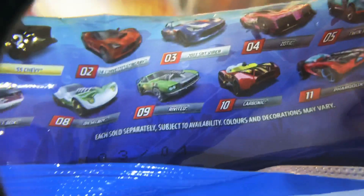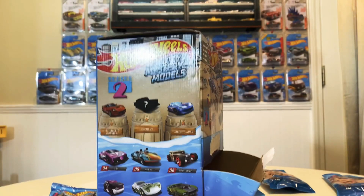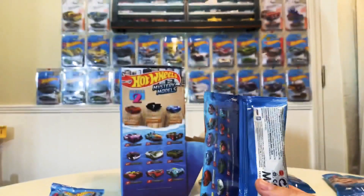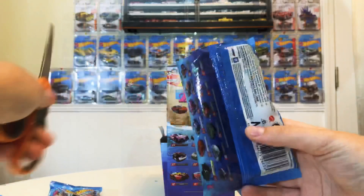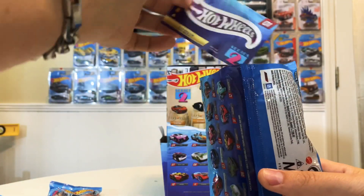There's your number one. I'm not sure how well you can read that, but that's number one. So we're going to go ahead and open this number one — shake it down. All right, let's see what we've got here. I guess we'll pull out the sticker decal.